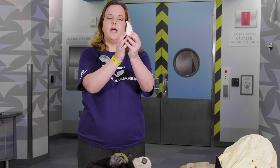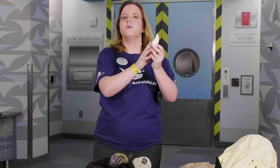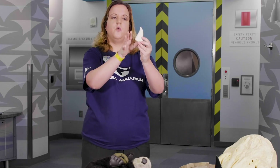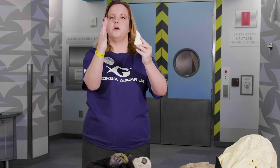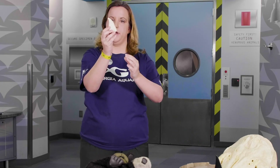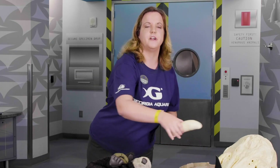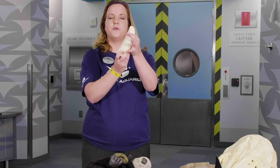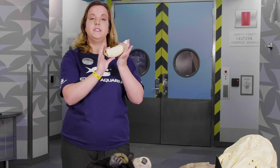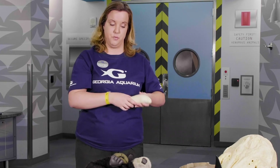This is the tooth of a killer whale. As you can see, it's pointed backwards. The reason why it's pointed backwards is because toothed whales don't chew their food — they have to grab it whole. They hold on to their prey, which is sometimes struggling, and they simply swallow it whole or tear it into smaller bites. Some toothed whales can be very large. This is the tooth of a sperm whale, which is the largest of all the toothed whales, and its favorite prey is the giant squid.